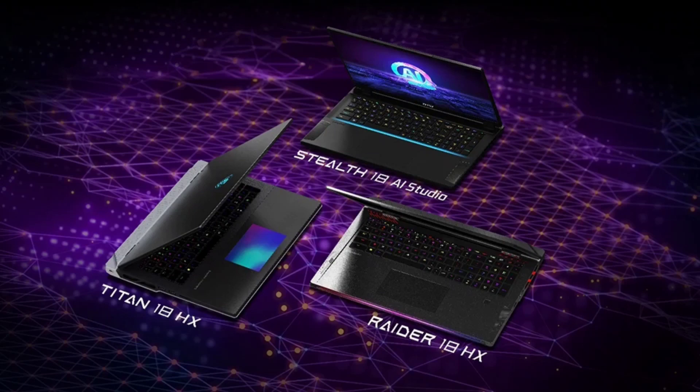The Raider 18HX starts at ₹3,79,990 (approximately $4,580) and goes up to ₹4,49,990. The Stealth 18 AI Studio model starts at ₹3,89,990 and goes up to ₹4,49,990 (approximately $4,700).